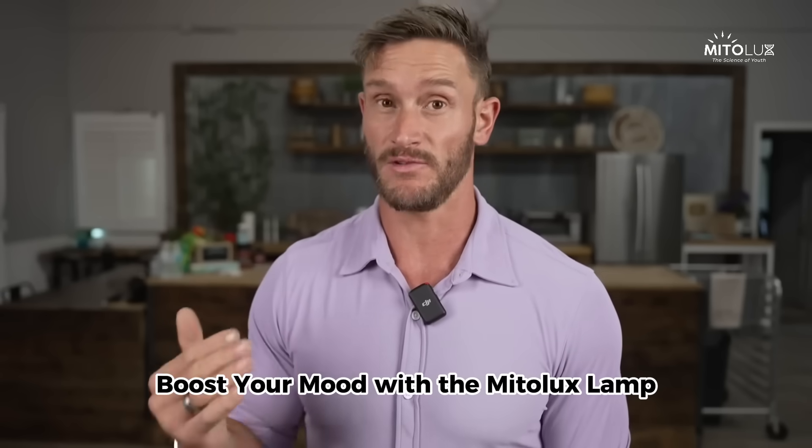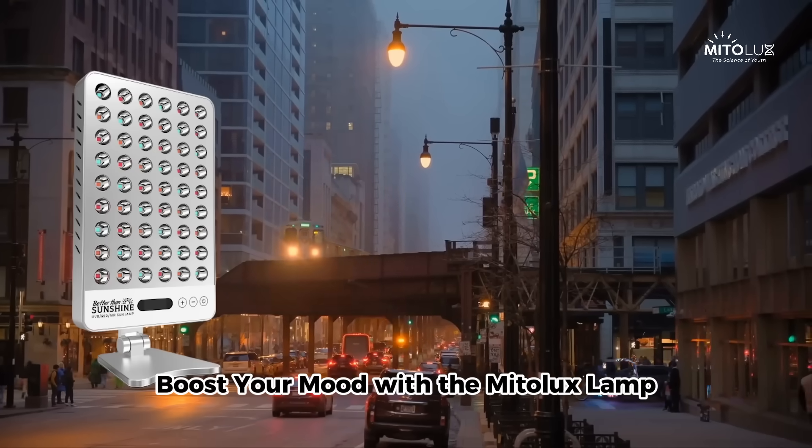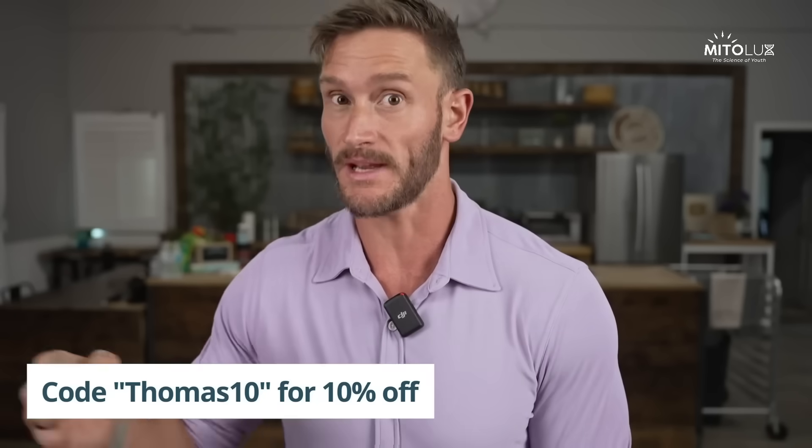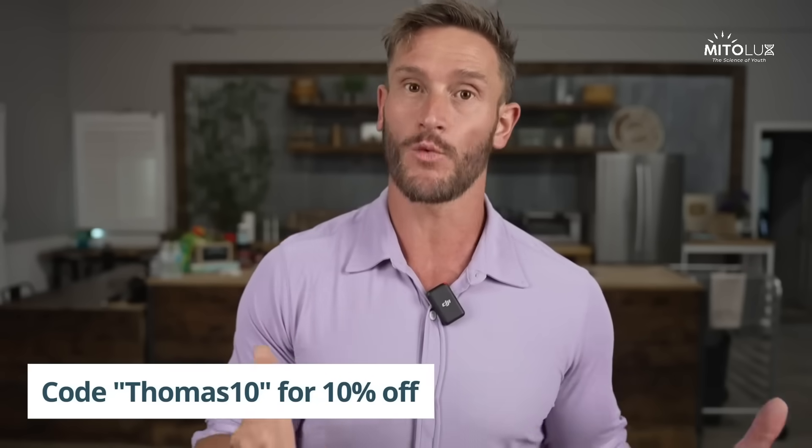So if you live in an area where you need vitamin D, I highly recommend a MitoLux lamp — or if you work indoors, or if you're just trying to increase vitamin D without taking more supplements or synthetic compounds, it is a better way to do it.